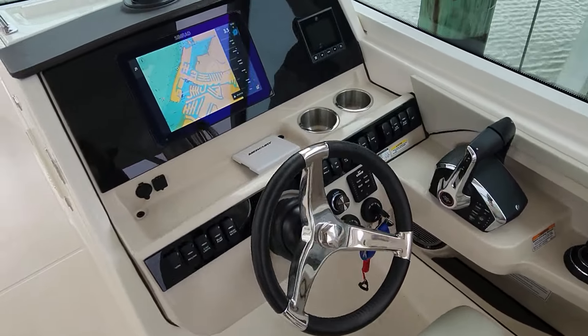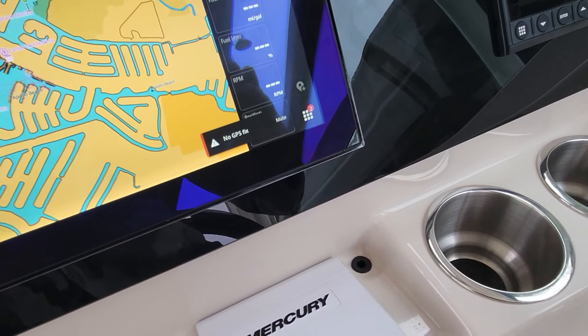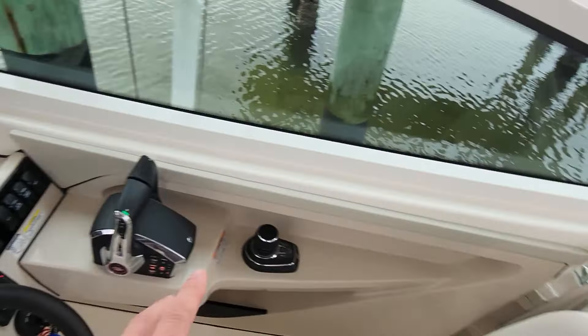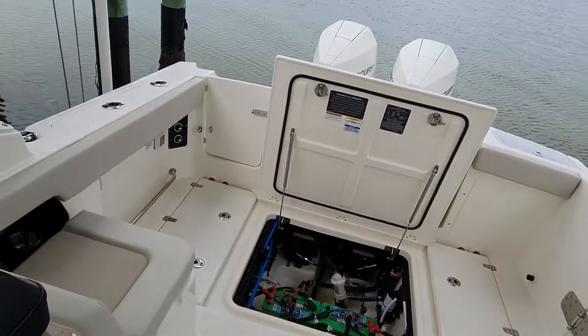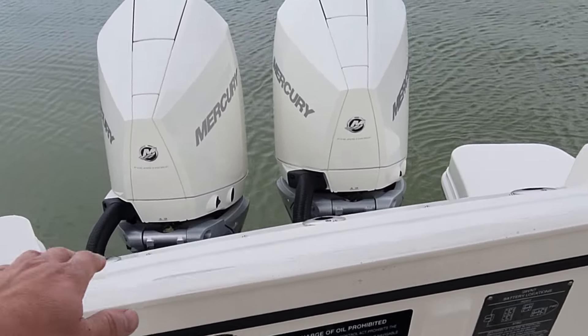We've got a GPS alarm here — that's because our key's not on. It's a Mercury system with a new-style Simrad too. Let me plug in my computer so we can see what codes we've got before we fire these things up. We also want to check his active exhaust, or sport exhaust — he says it might not be turning off.